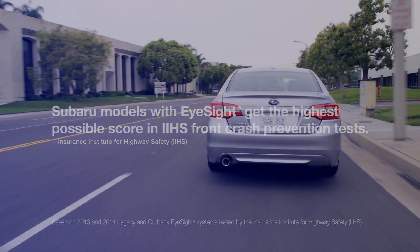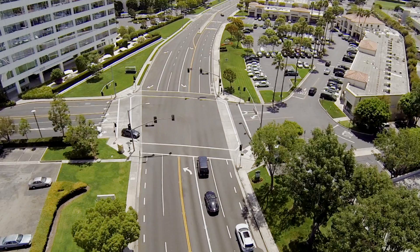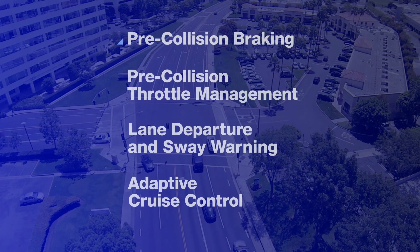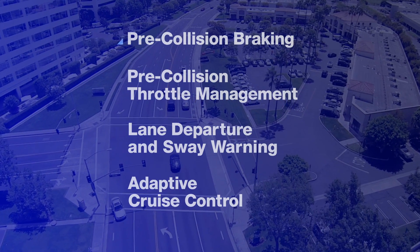Offering greater peace of mind and convenience, iSight acts as a second pair of eyes for the road ahead. It uses a set of four technologies to warn you when there's potential danger, and can even apply the brakes to help you avoid it.